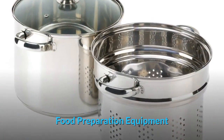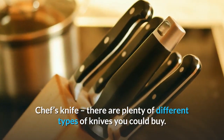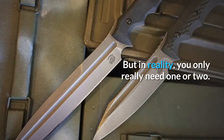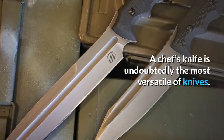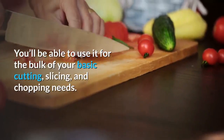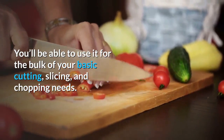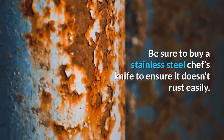Food preparation equipment. Chef's knife: there are plenty of different types of knives you could buy, but in reality you only really need one or two. A chef's knife is undoubtedly the most versatile of knives — you'll be able to use it for the bulk of your basic cutting, slicing, and chopping needs. Be sure to buy a stainless steel chef's knife to ensure it doesn't rust easily.